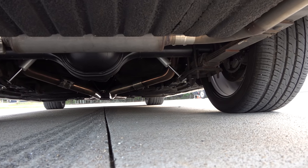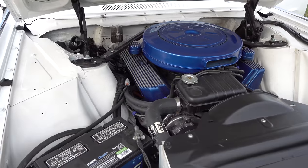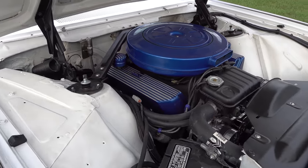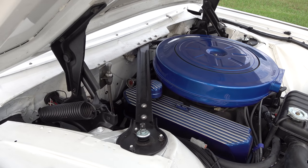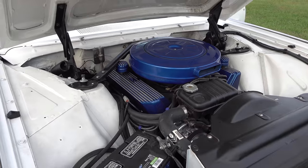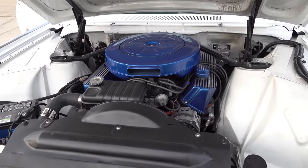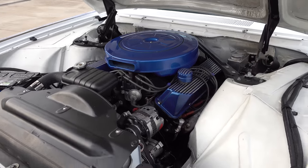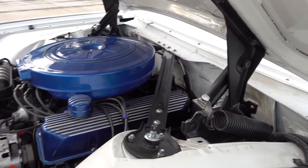What are you powering it with? It's got the original 390 engine in it, but I've gone through it — it's 30 thousandths over bore with a small roller cam. I've got a Billet Specialty TruTrack system on the front for the vintage air.